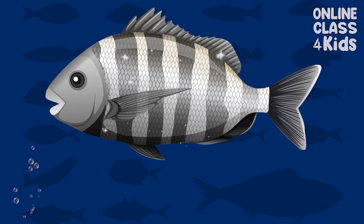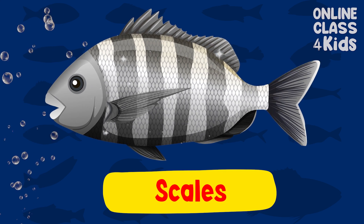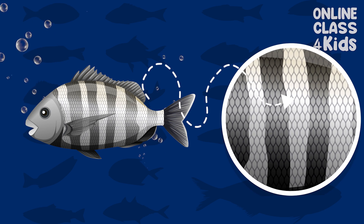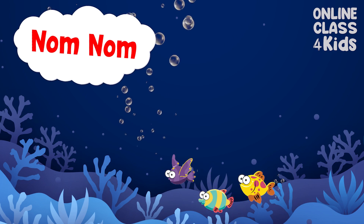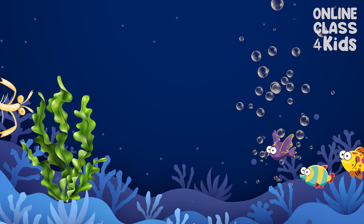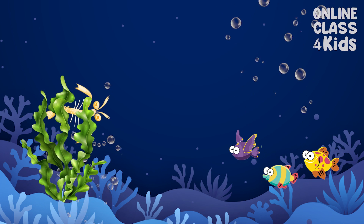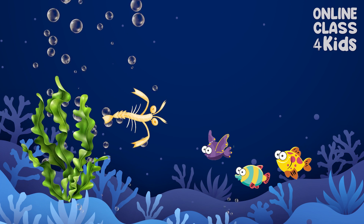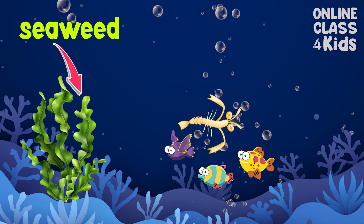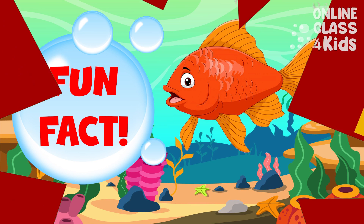Fish also have scales. Scales serve as protection from the environment and even against predators. For food, most fish eat other smaller fish. And the smallest fish usually eat tiny water plants and animals called plankton.